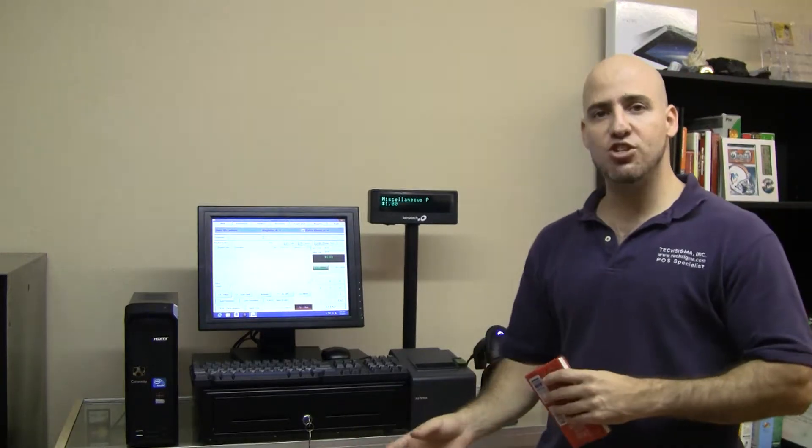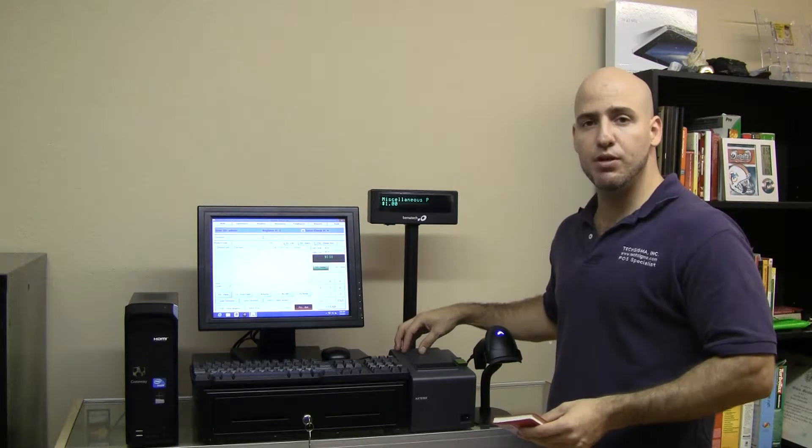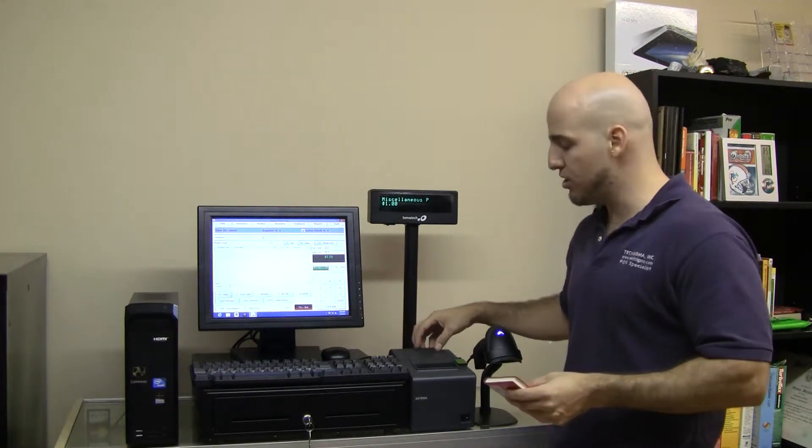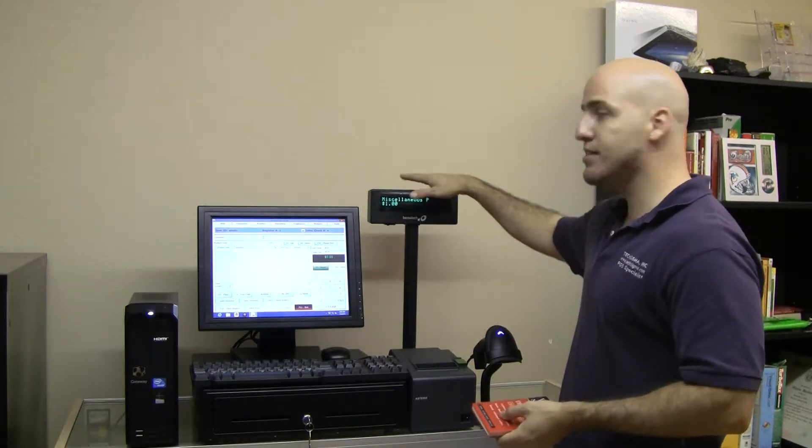The difference between these Pro Packages and the Eco Packages is that the printer is an 80mm receipt printer, so it's a little bit wider — it's a 3-inch — and it automatically cuts the paper. It has an AutoCutter, as well as the VFD pole display.